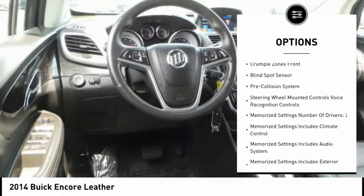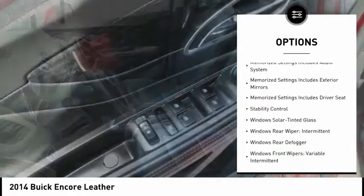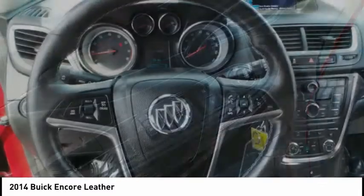stability control, leather trim seats, traction control, cruise control, pre-collision system, power brakes, clock, fog lights, and power windows.